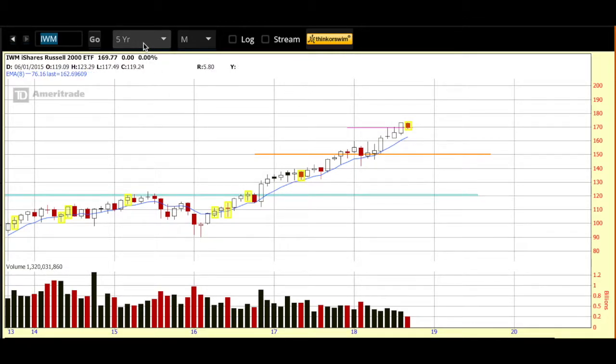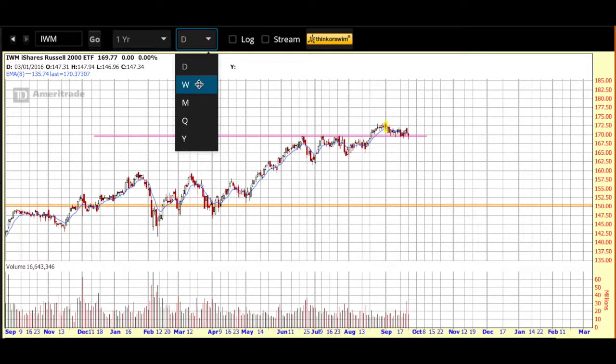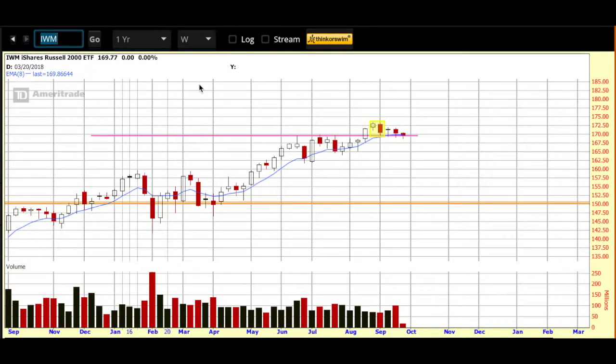Let's zoom away from the five-year monthly to the one-year weekly, so we can better see how price is behaving here. Here's the weekly chart with weekly candles and the blue line. This is the medium-term area of support resistance for me, and this is short-term. You can see that we're sitting right at this pink line right here. Price is kind of hugging my eight-day EMA, so it'll be interesting to see what happens in this area in the next couple of days.